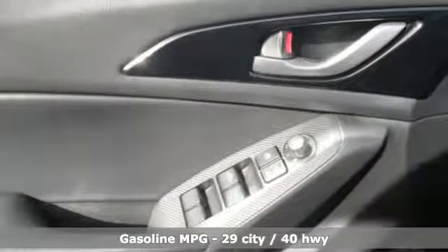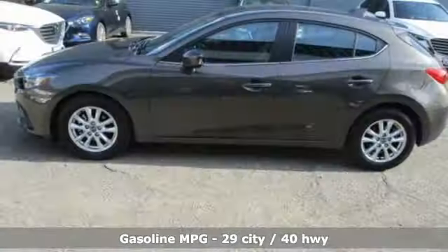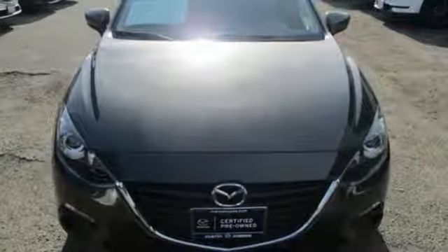Streaming audio, power heated mirrors, dual-zone climate control, auto-dimming rear-view mirror, wireless phone connectivity, front heated bucket seats.